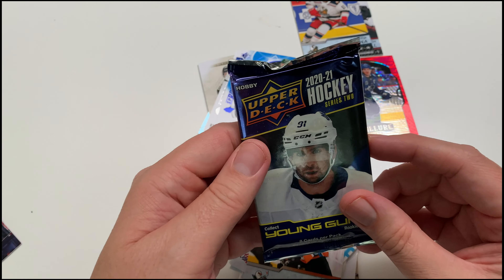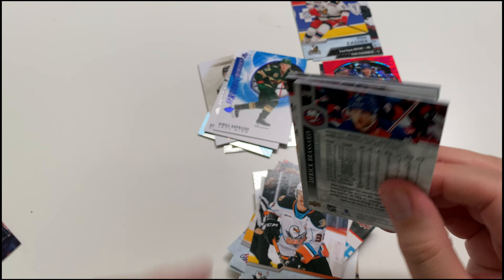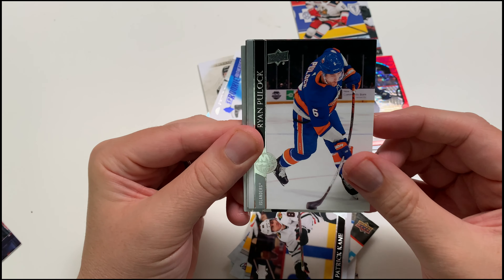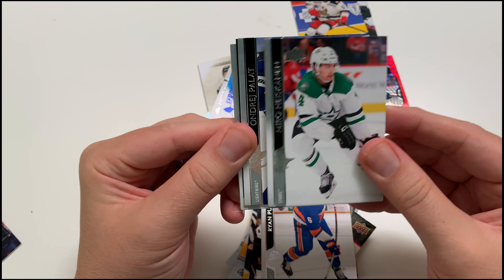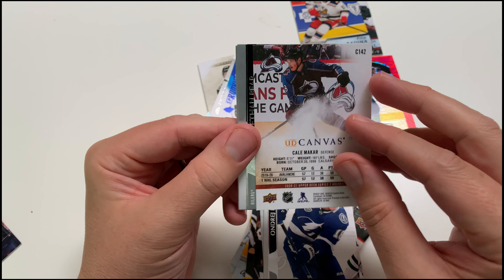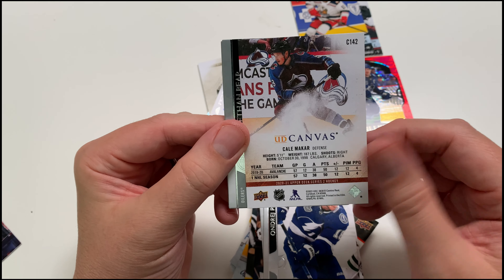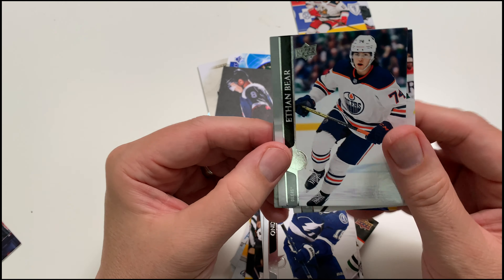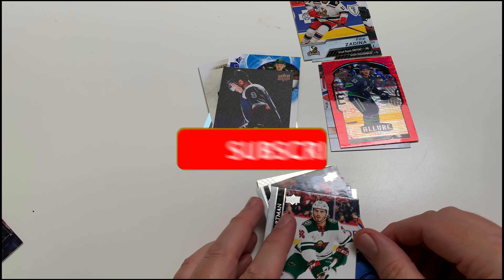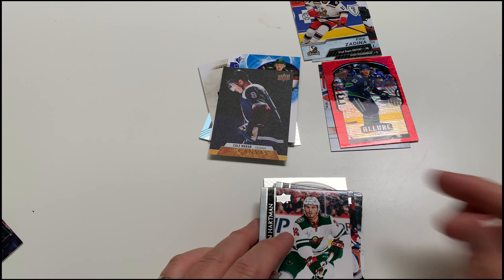Final pack — the hobby pack. A young gun would be great to get, but I don't know if these are cherry-picked packs or not. We got a UD Canvas — Cale Makar, Colorado. Too bad it wasn't his young gun, that would be sweet, but it's a UD Canvas from his first year so this is a second-year sophomore card. And that's it — the hockey packet for June 2023! Thank you for watching, hit that subscribe, smash that like button, and as always get in the comments and let's chat. Bye!